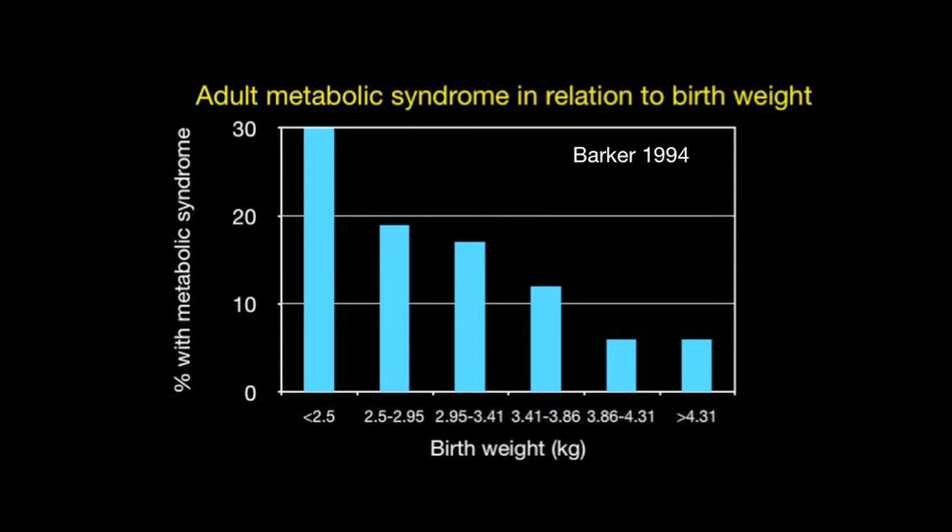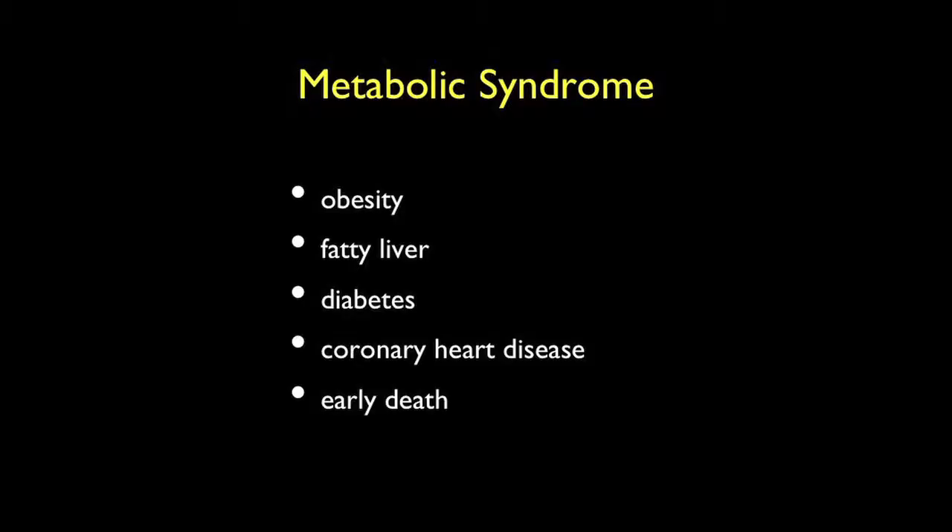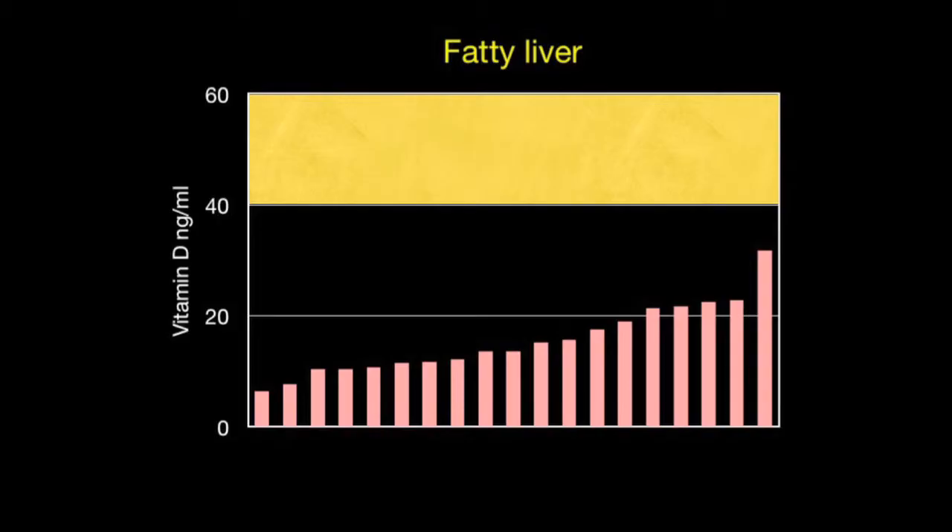Metabolic syndrome — low birth weight increases risk as an adult. As birth weight increases, the risk of metabolic syndrome goes down by a factor of four. Metabolic syndrome is a combination of obesity, fatty liver, diabetes, coronary heart disease, and early death. Patients with fatty liver who come to my outpatient clinic show uniformly low vitamin D levels, which they could have had since before they were born.